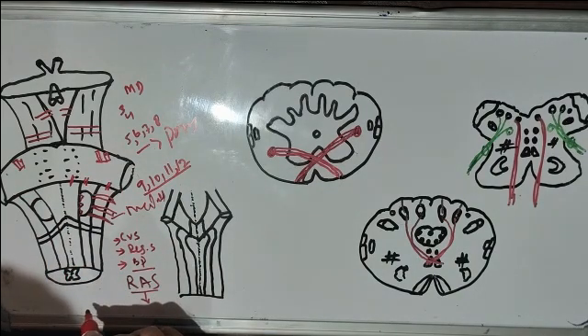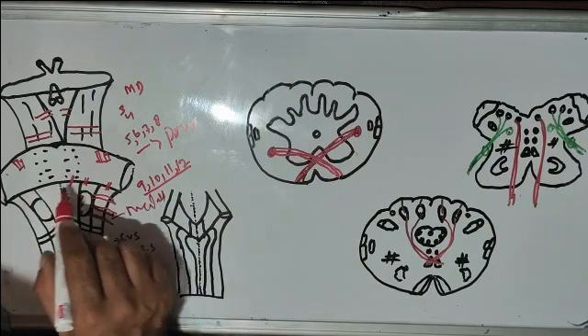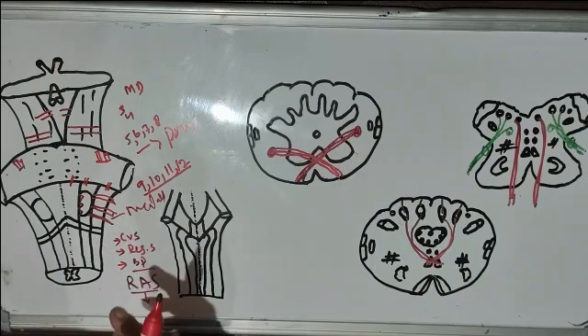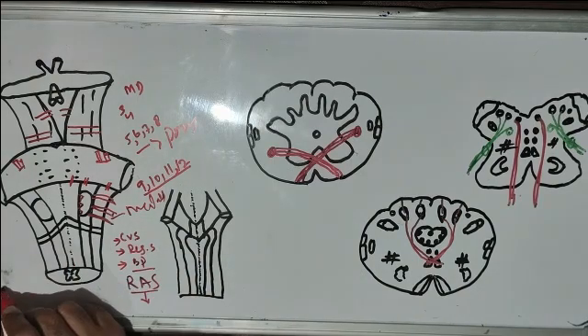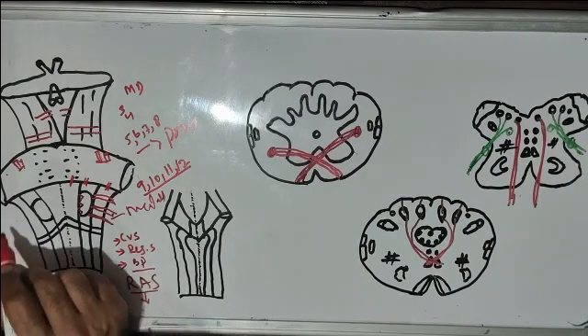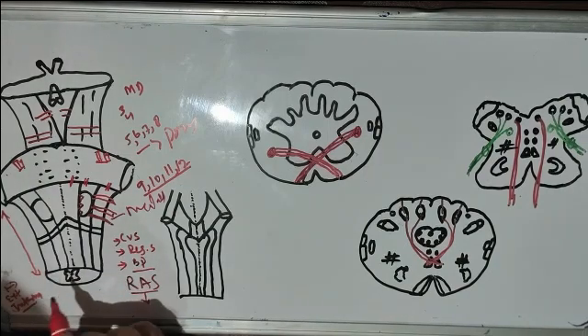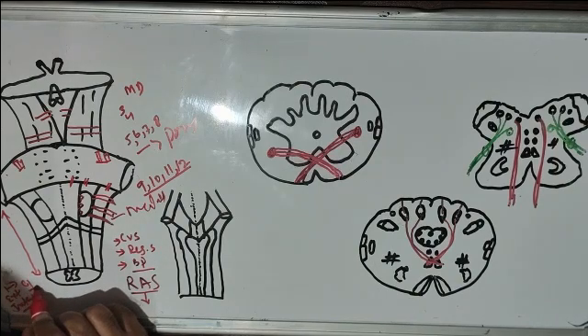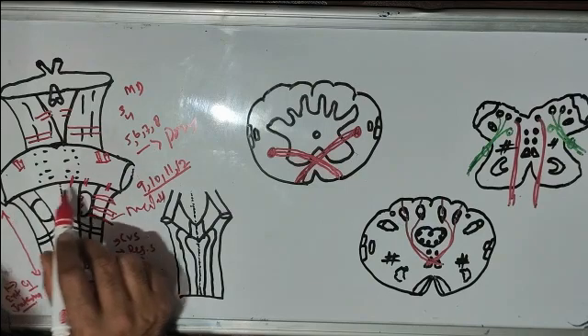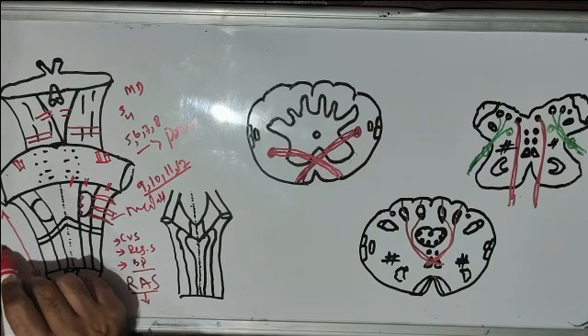Inferiorly, the medulla is continuous with the spinal cord, and superiorly it is continuous with the pons at the pontomedullary junction. We will discuss the medulla under two headings: first, its external features, and second, its internal features. Its extension is from the foramen magnum, or we can say the root of the C1 cervical nerve, up to the lower border of the pons or the pontomedullary junction. Its length is three centimeters.